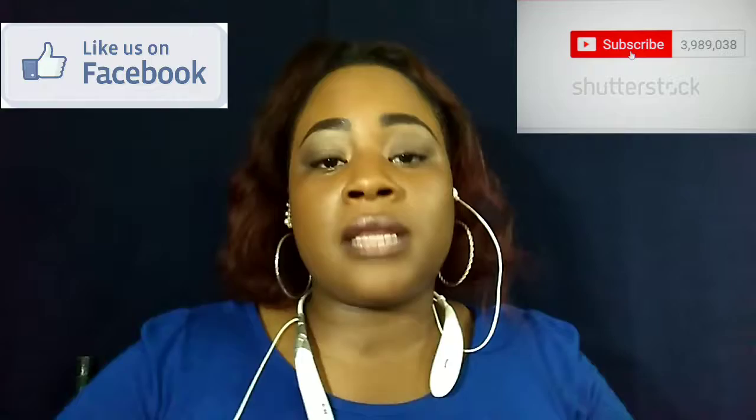Hey guys, welcome to Hairplay 101, giving you free beauty and barber education live right here on YouTube. If this is your first time tuning in, welcome, and don't forget to hit that like button and subscribe button at the end of this video if you found my content helpful. And if you are returning, thank you, welcome back because I have a lot in store for you guys today.